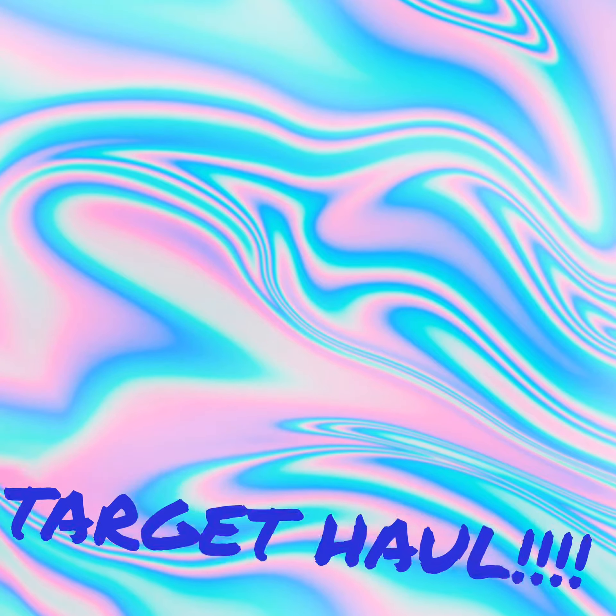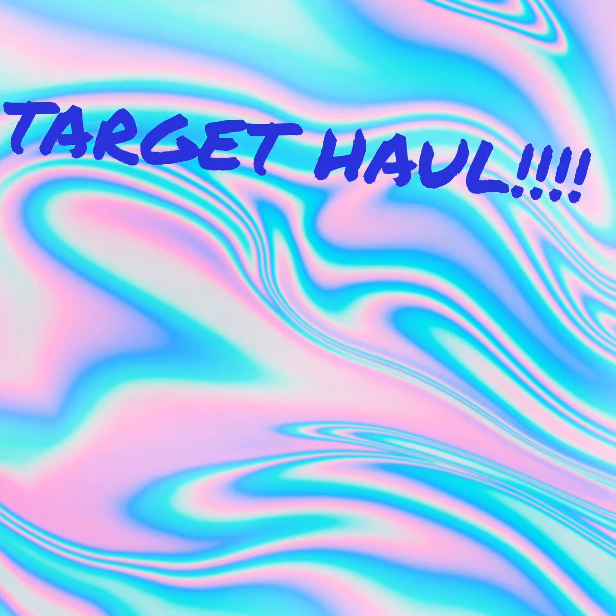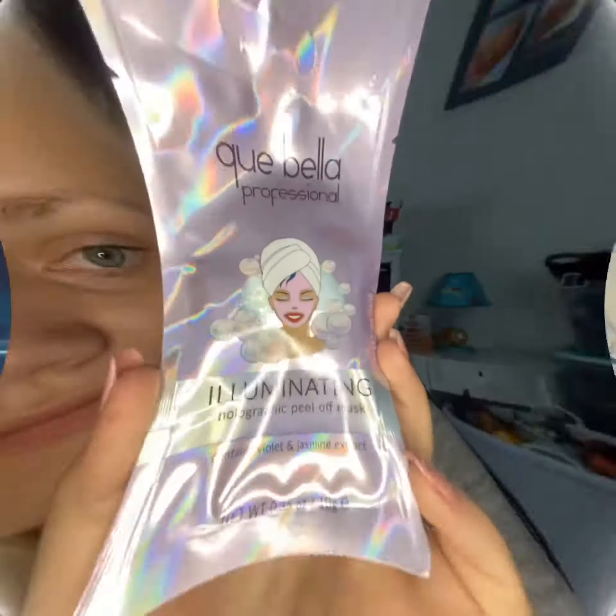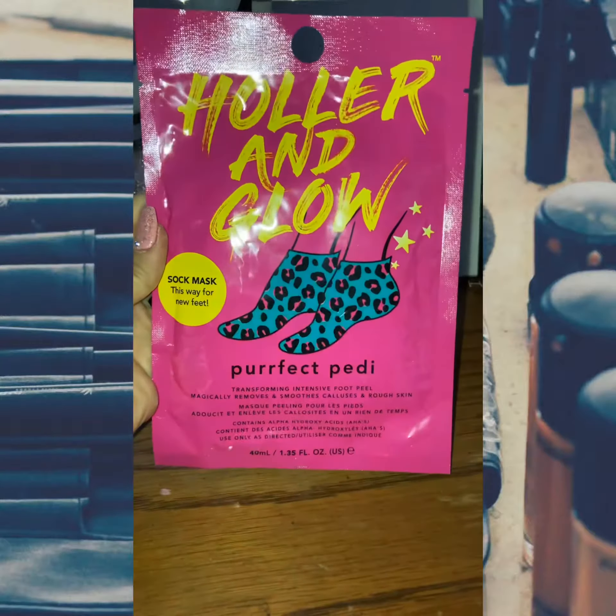Hello, good morning my lovely people! Today is a Target haul — I just wanted to show you guys everything I got from Target. I got this illuminating holographic peel-off mask, and I also got this Holler and Glow perfect pedi, which is supposed to be a peeling treatment for your feet.